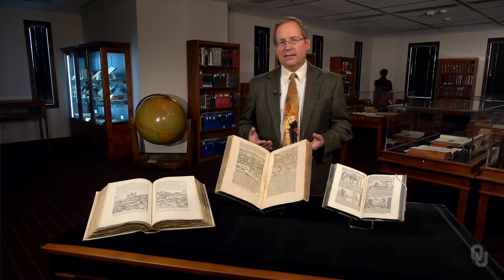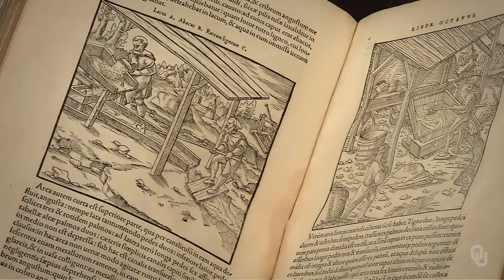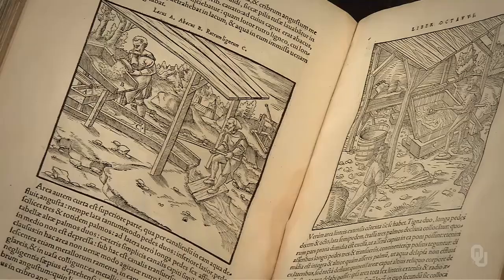This beautiful work is Georg Agricola's De Re Metallica, printed in 1556. Agricola described early modern mining and metallurgy practices throughout the German-speaking areas of Europe. The remarkable illustrations, page after page, make De Re Metallica a paramount example of how abundant visual representations transformed science and technology.